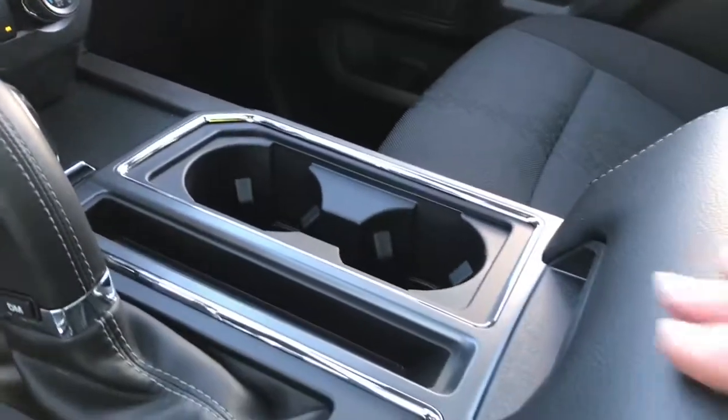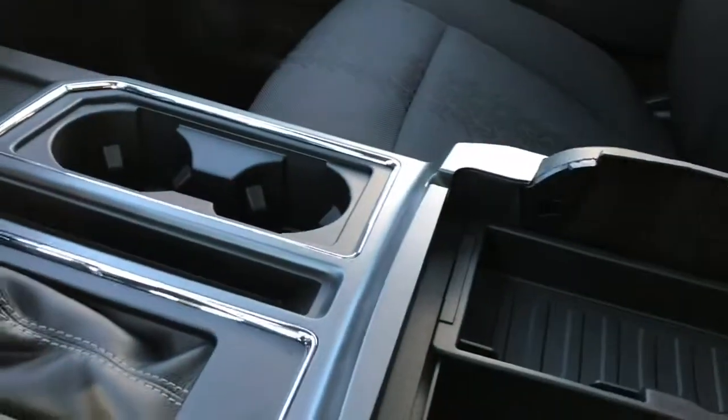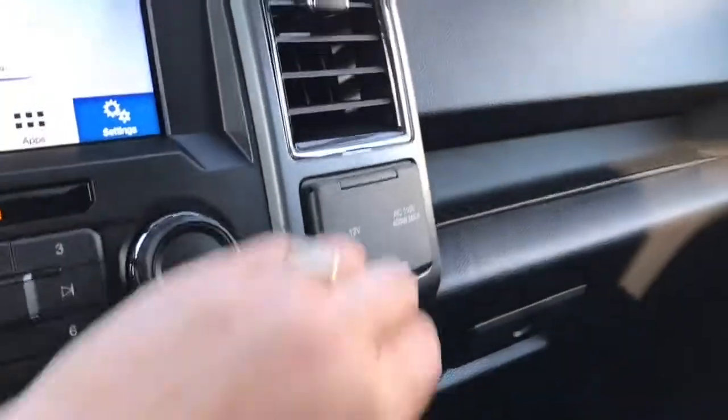There are a couple of cup holders. Your armrest opens up and there's a little bin inside that you can take out. Down below there's lots of storage and a 12-volt outlet. Off to the side you also have a 12-volt and a 110-volt outlet.